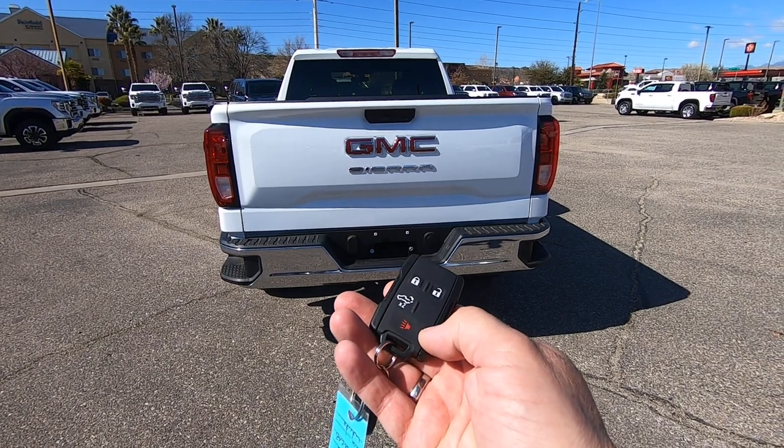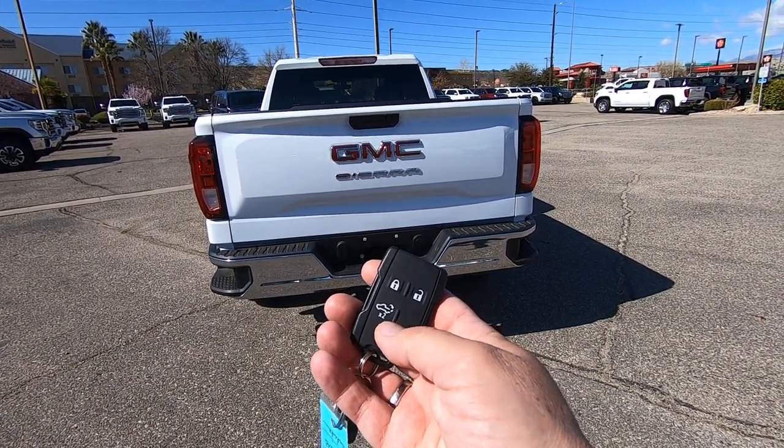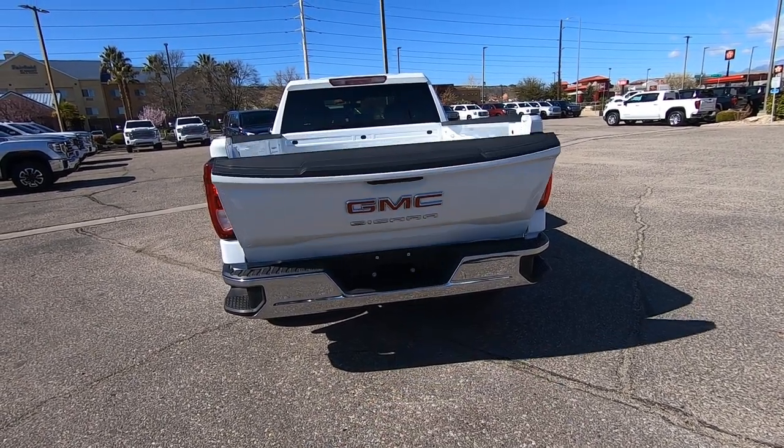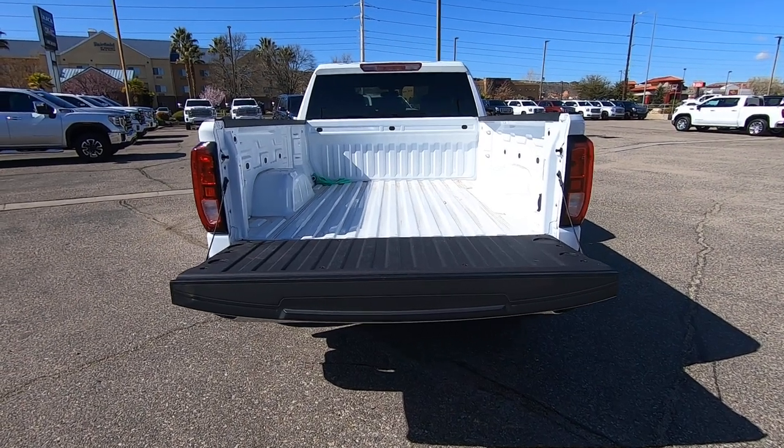One cool feature is they do have the fob to unlock. You also have a neat feature — the easy lift tailgate on a Sierra work truck trim.